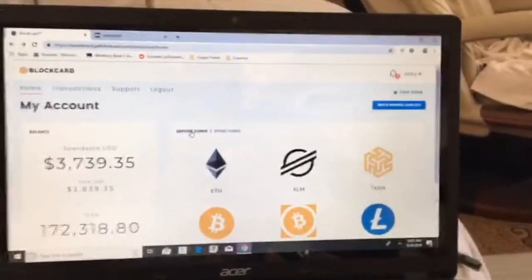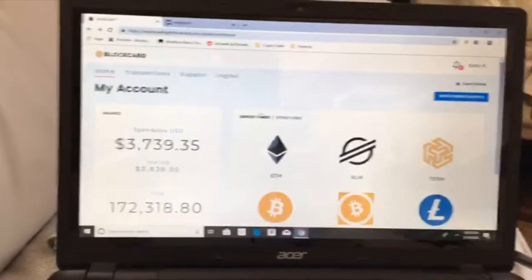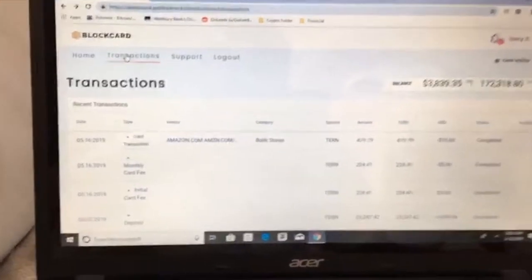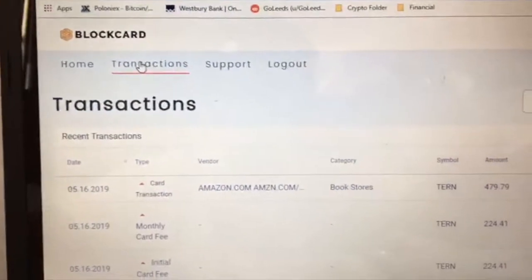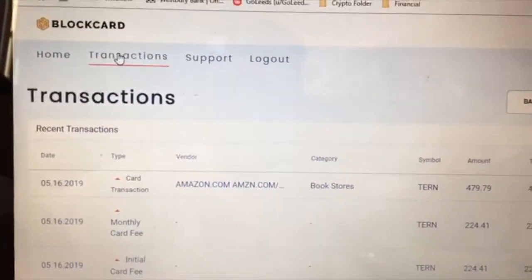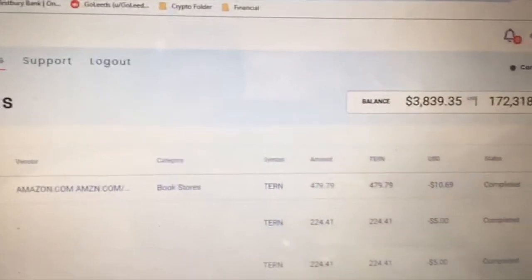Right now you're seeing a screen of my dashboard. I'm going to click on transactions here and let's zoom in a little bit. Everybody can see I actually signed up, did my KYC on May 16th and went and bought something on Amazon.